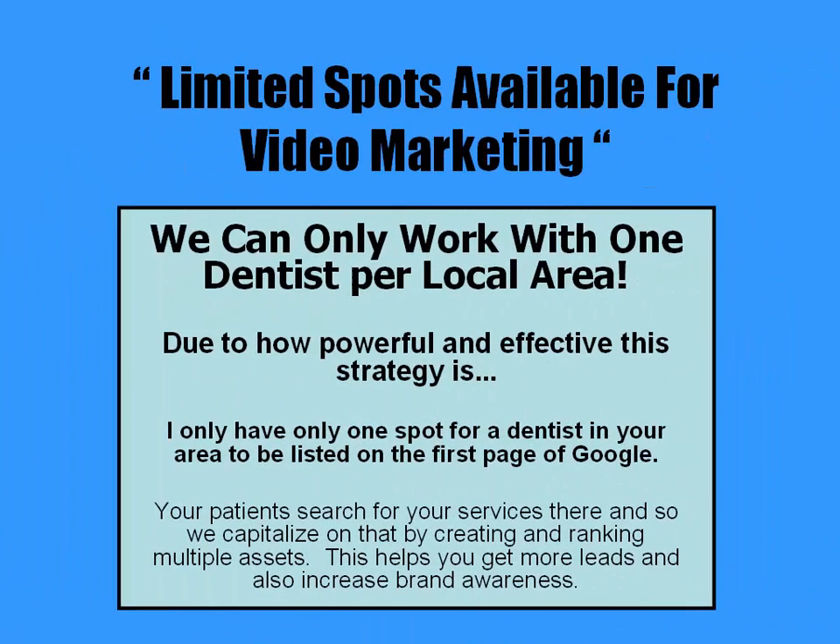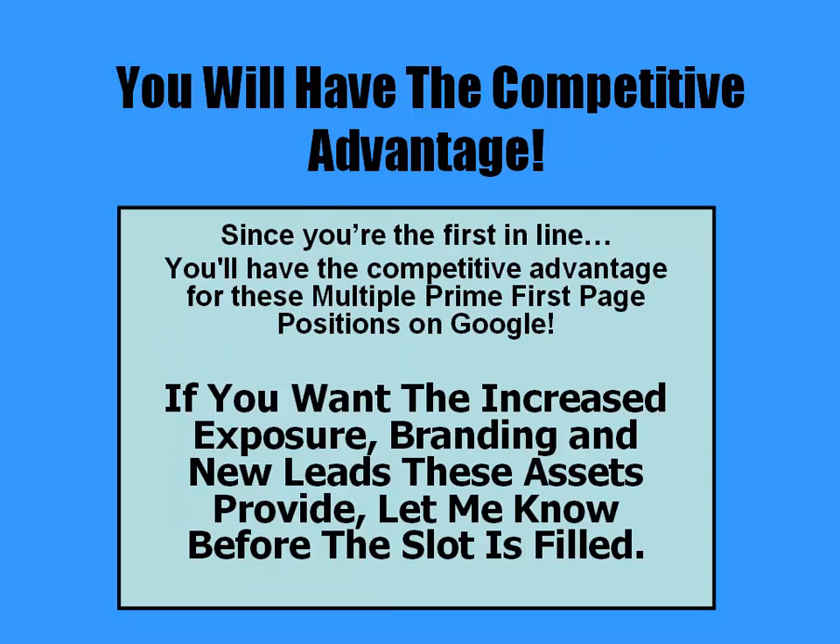We have limited spots available for video marketing. We can only work with one dentist per local area. Due to how powerful and effective this strategy is, I only have one spot for a dentist in your area to be listed on the first page of Google. Your patients search for your services there, and so we capitalize on that by creating and ranking multiple assets. This helps you get more leads and also increases brand awareness.